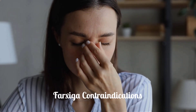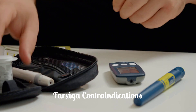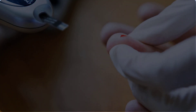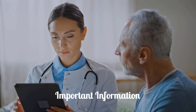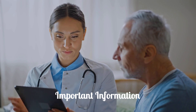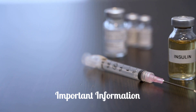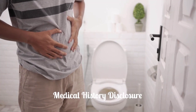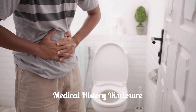You should not use Farksega if you are allergic to dapagliflozin, have severe kidney disease or are on dialysis, or have diabetic ketoacidosis. Tell your doctor if you have type 1 diabetes or have had diabetic ketoacidosis. Also, inform them if you have polycystic kidney disease, a decrease in your insulin dose, or a serious infection. A history of vaginal or penis infections, liver problems, urinary tract infections, or problems with urination should be disclosed.